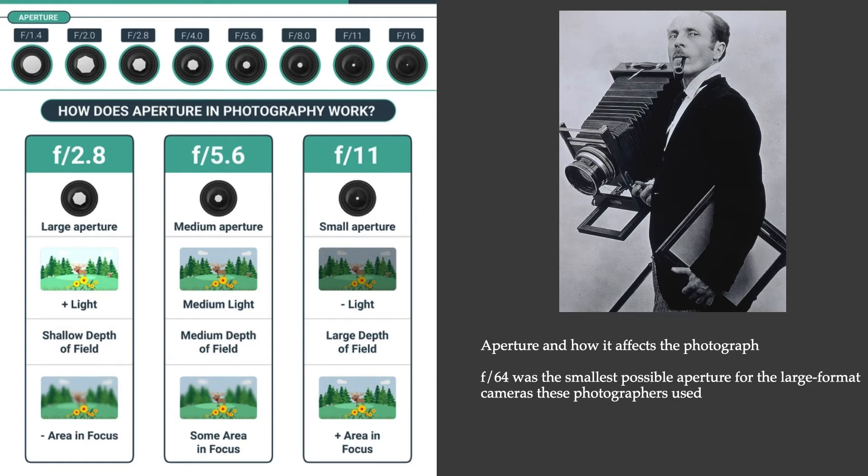Since they wanted everything in sharp focus, they needed very long exposures, because the small aperture means very little light is actually getting into the camera and exposing the film. They typically worked in broad daylight to get as much light as possible, which helped reduce exposure time somewhat, but they still required very long exposures.